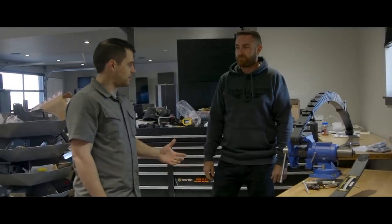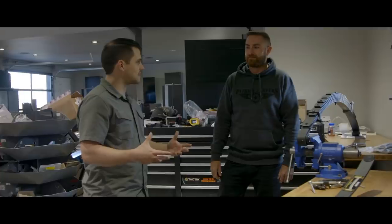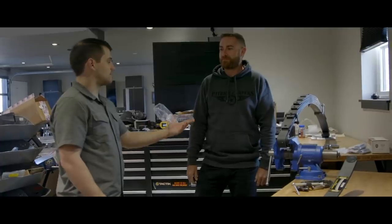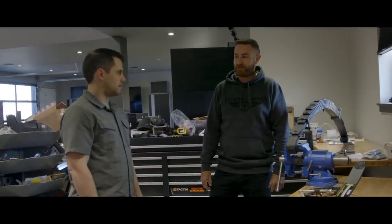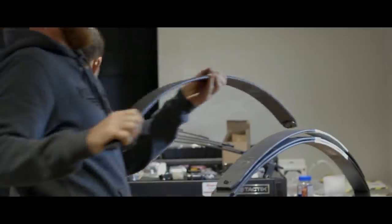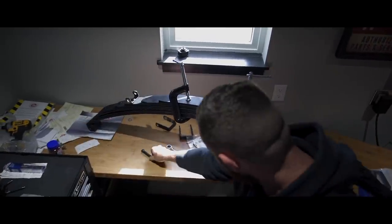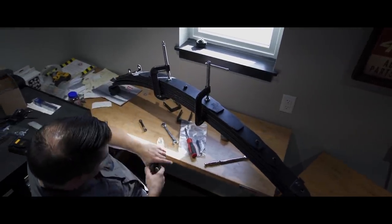Here we are, morning of day three. We got quite a bit done but didn't get as much as we'd hoped. The canopy is ready to go. It kind of turned out okay though because our springs came in last night, so we can throw those on and get them in before we stick all the weight on the back. Springs, canopy, tent — that's our goal for day three. Day four is just wiring. Let's get these springs on.